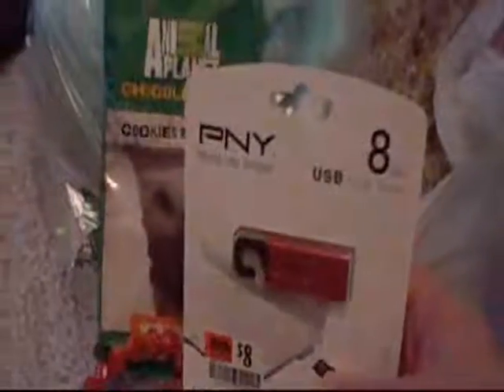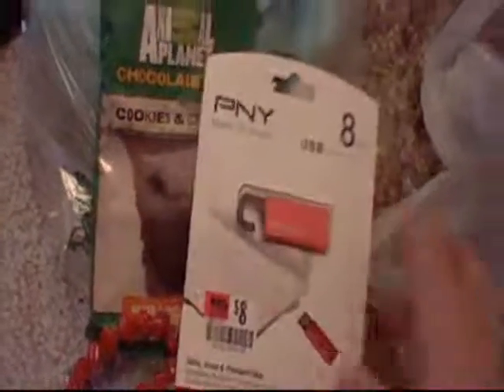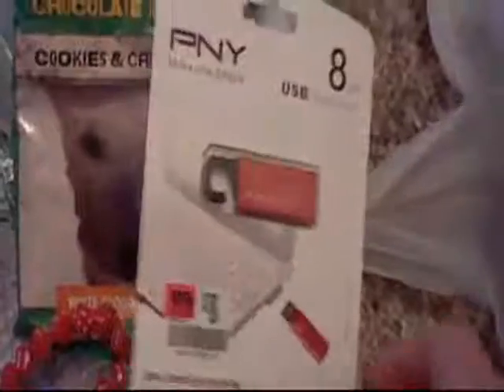A sand disc. This is for my college work. It was $8, but it was the cheapest they had.